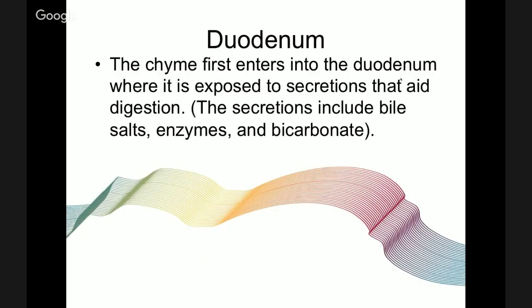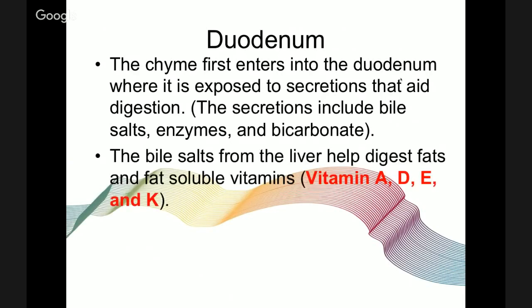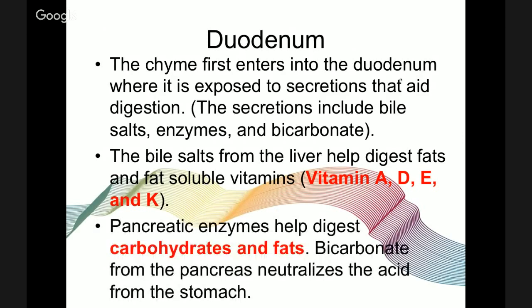In the duodenum, chyme is first exposed to secretions that aid digestion, including bile salts, enzymes, and bicarbonate. Bile salts from the liver help digest fats and fat-soluble vitamins — vitamins A, D, E, and K — which are absorbed in the early part of the small intestine. Pancreatic enzymes help digest carbohydrates and fats, and bicarbonate from the pancreas neutralizes the acid from the stomach.